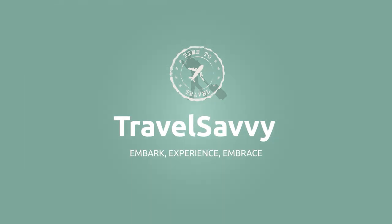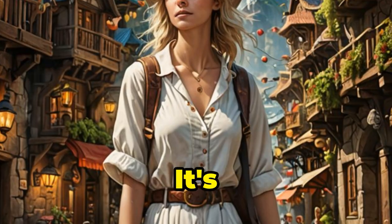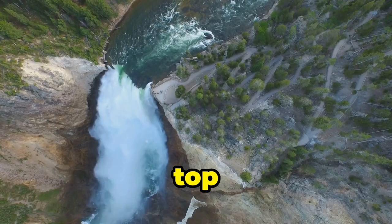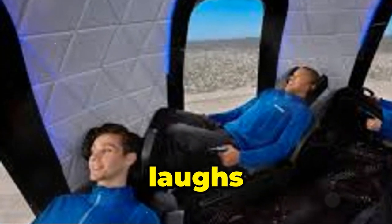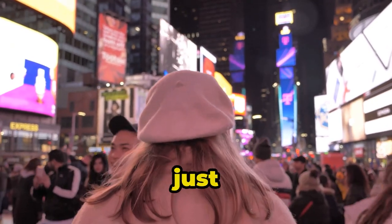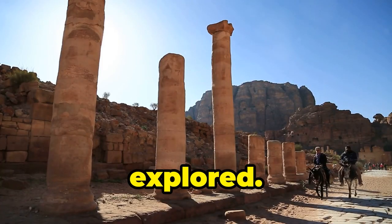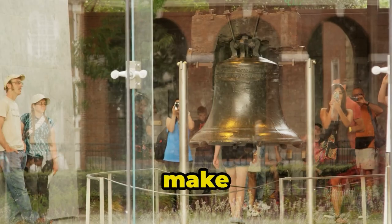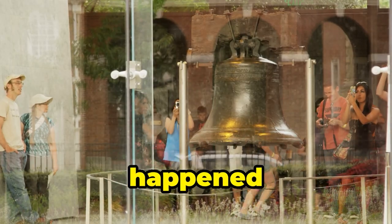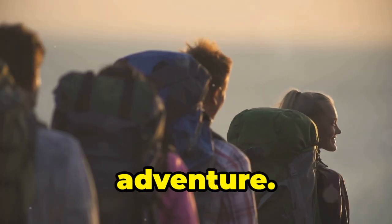It's Travel Savvy! Hey, what's up my savvy travelers? It's your girl Kiki here, ready to take you on a wild ride through the top 10 World Heritage Sites in the USA. Buckle up, because it's going to be a bumpy ride. From coast to coast, this country is packed with mind-blowing spots just begging to be explored. We're talking ancient ruins, stunning natural wonders, and historical landmarks that'll make you go, OMG, that happened here? So grab your fanny packs, slap on some sunscreen, and get ready for an epic adventure. Let's get it!